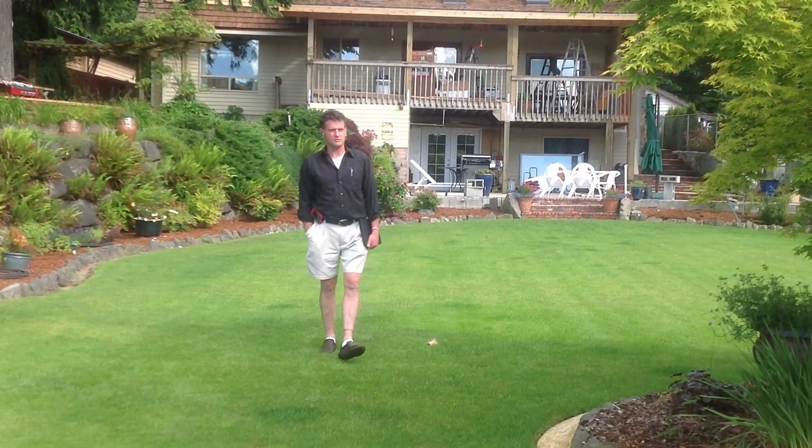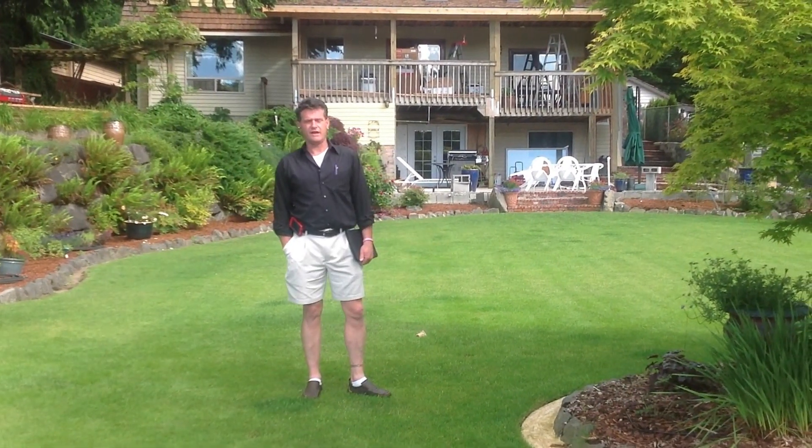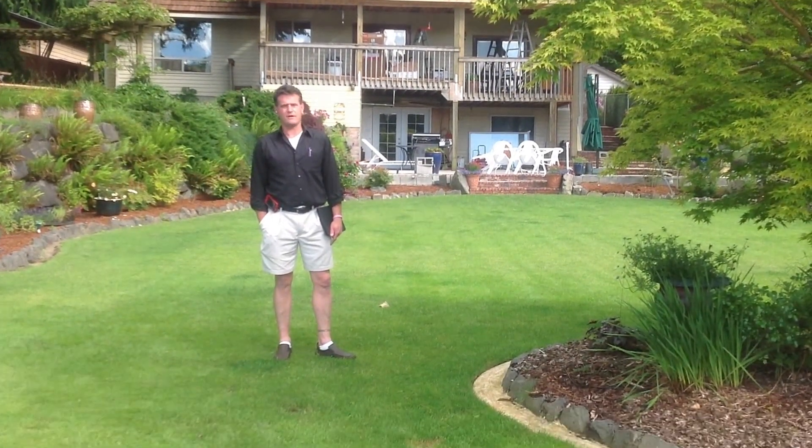Hi, this is Don, Rainier View Construction and Roofing. Coming to you this beautiful Tuesday afternoon, one day before summer, out here on Lake Retreat in Ravensdale, Washington.